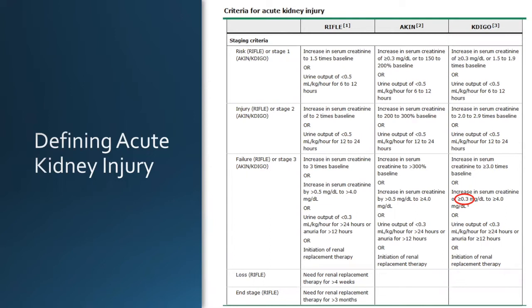RIFLE has two categories — Loss and End Stage — which really correspond to chronic kidney disease. The key difference between RIFLE/AKIN and KDIGO, highlighted here, is 0.3 versus 0.5 mg/dL increase in serum creatinine. That's the only difference between the major categorization systems. AKIN 1, 2, 3 is essentially the same as KDIGO 1, 2, 3.